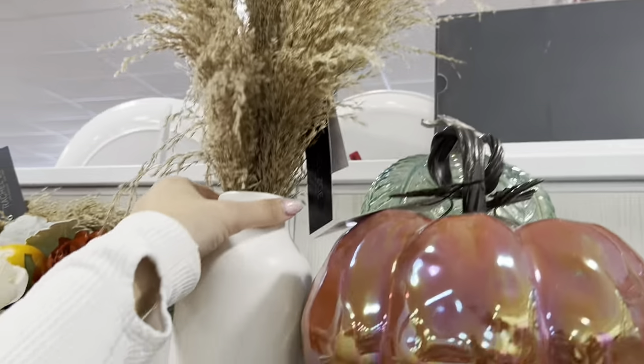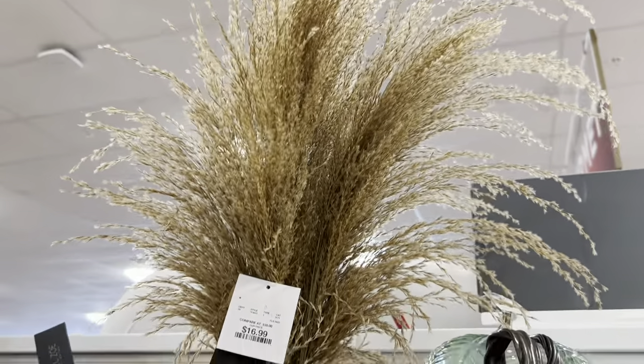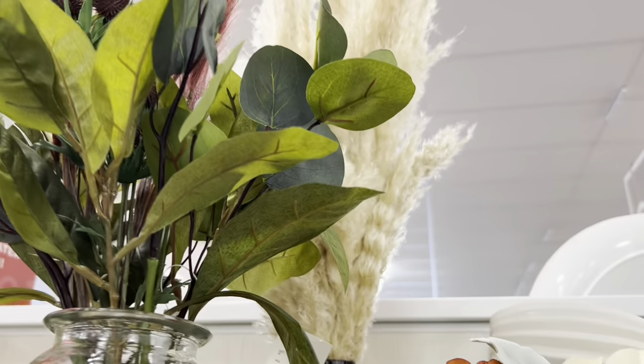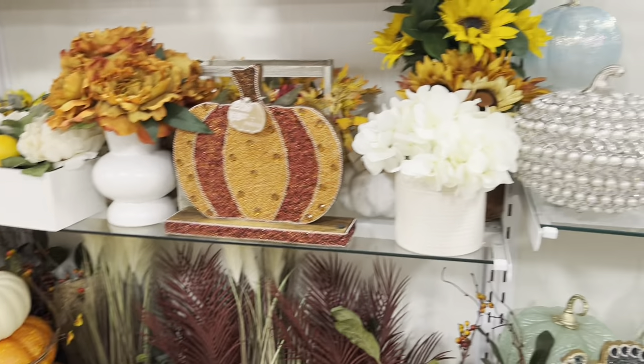I love this Rachel Zoe, but it's broken. This is perfect for intro to fall in September. This one too — I like the base color of that one. Lots of florals, lots of greens, oranges.